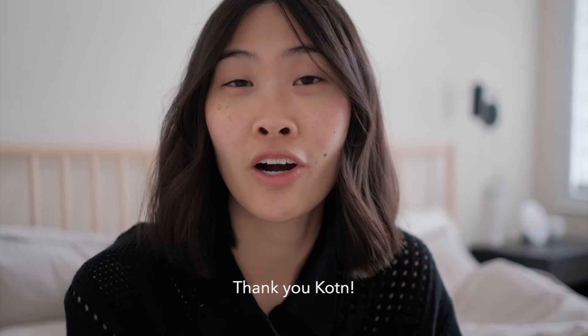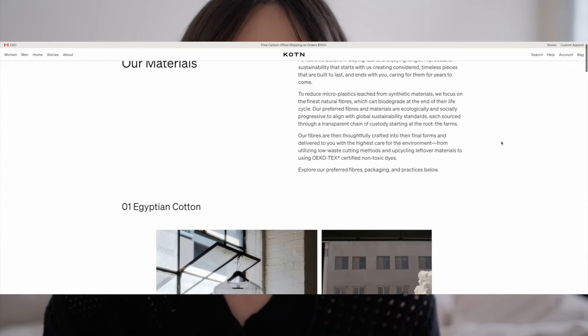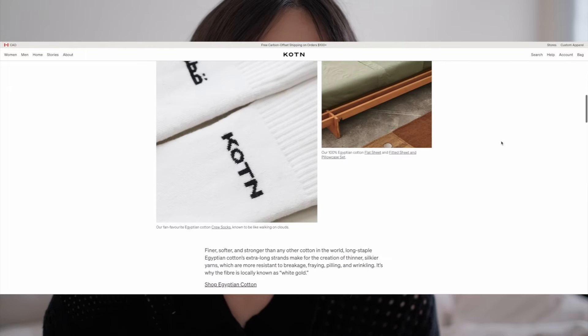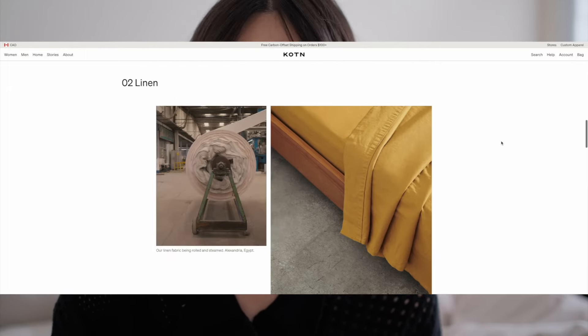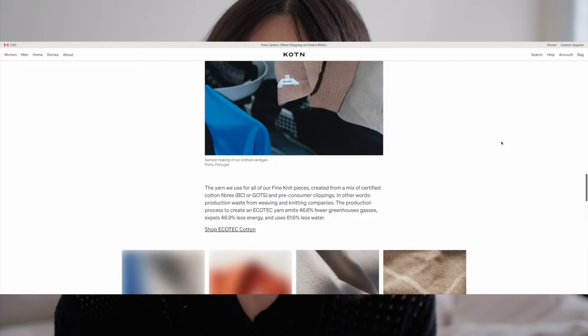I also just wanted to say a huge thank you to Cotton for sponsoring today's video. I'm super excited to be working with them. I've spoken a lot about them on my channel in previous videos. Cotton is a sustainable and ethical brand. They work with really great sustainable materials that are really high quality. Their pieces are really classic and timeless and also last for a long time. They also have really great relationships with their manufacturers and they have an awesome program that gives back to the community where their cotton is grown.